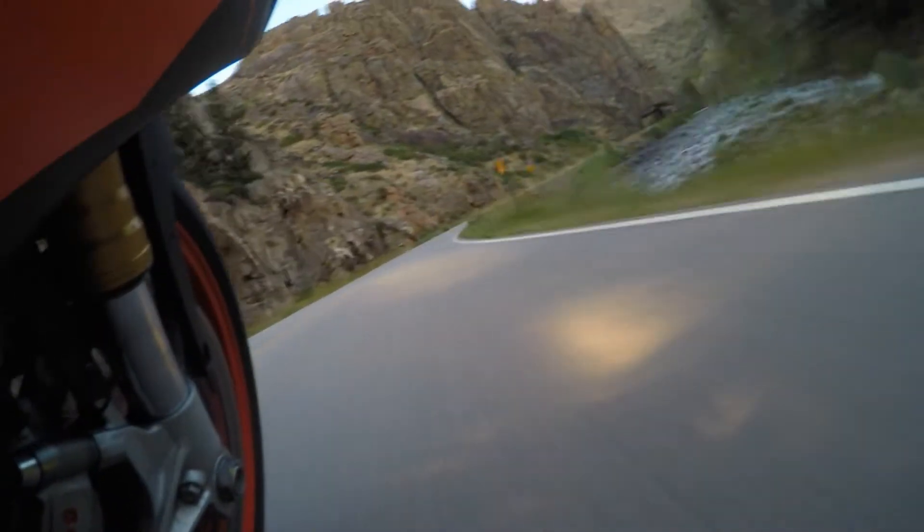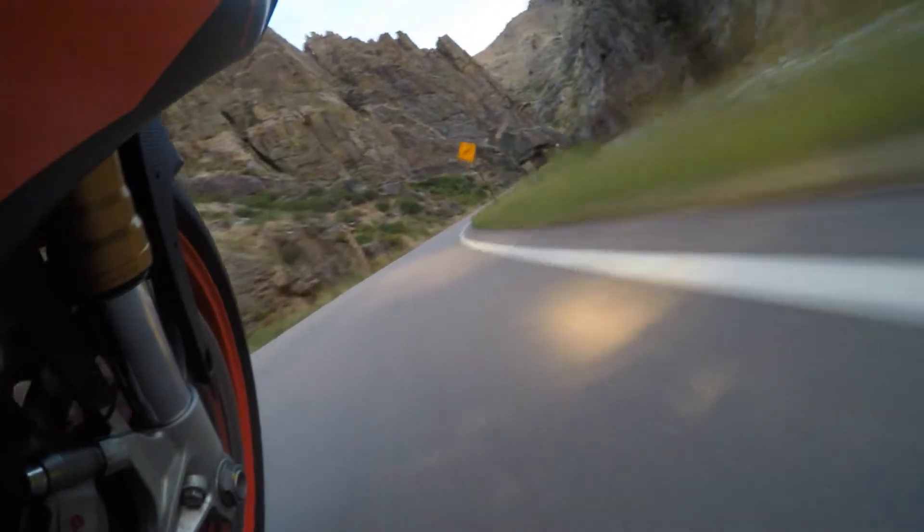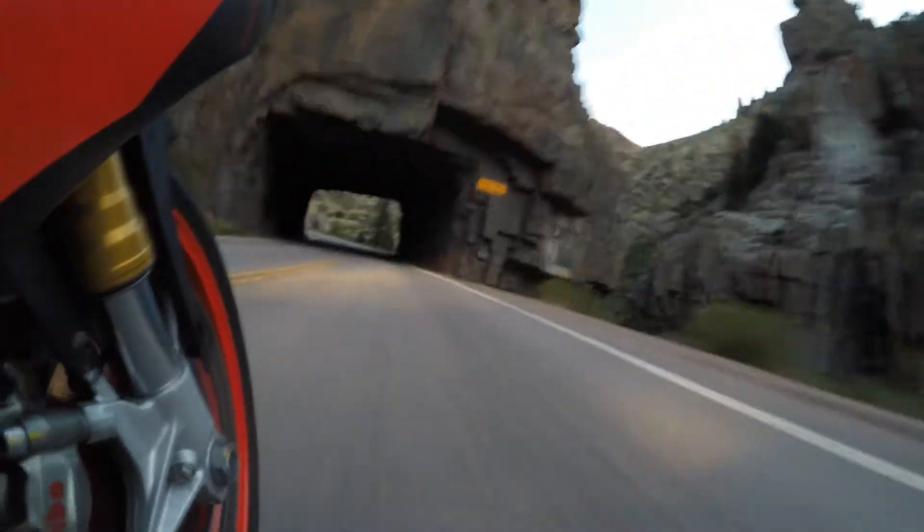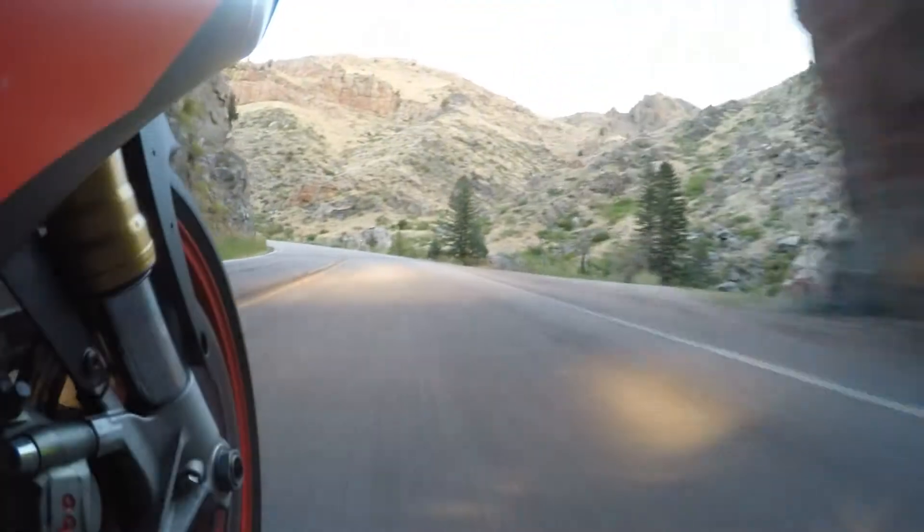Next morning was the last day — Sunday morning, no traffic. Headed up Poudre Canyon, going through the tunnel here. Very important to keep between the lines, especially going through a tunnel.